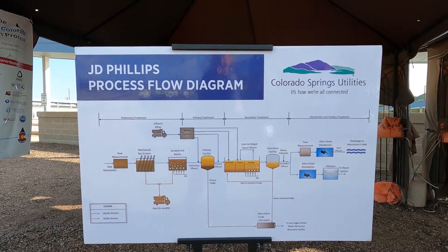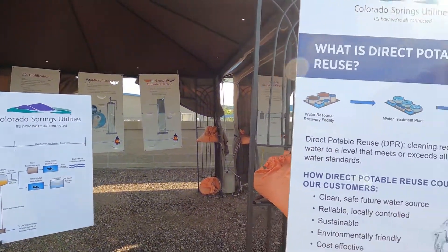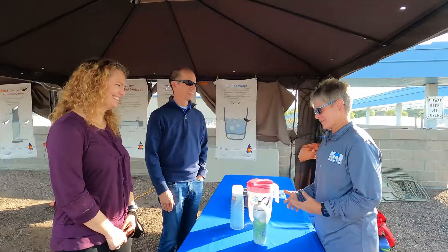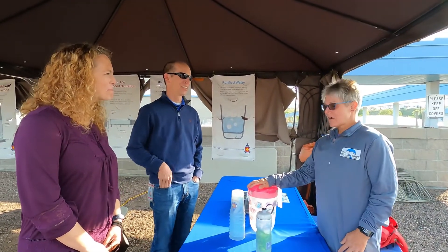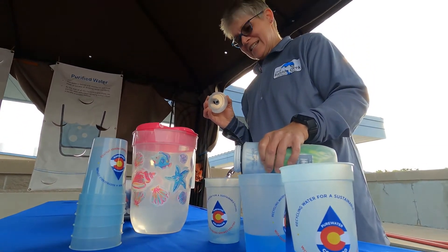This trailer is here intentionally so that we can have tours for the community and other folks who can learn about the direct potable reuse process and how it might fit into the future water portfolio for Colorado Springs and other utilities across Colorado.